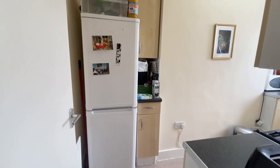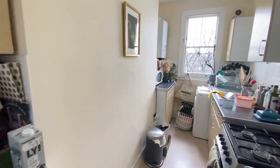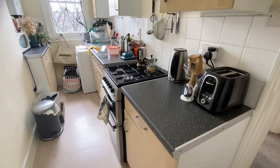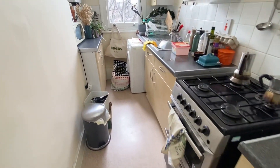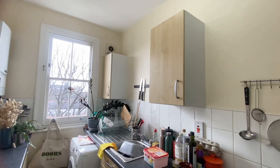As we head into the kitchen you've got the fridge freezer just ahead, your gas hob and oven, and the washing machine just there near the window. The boiler is to the left-hand side, and there's quite a lot of cupboard space and worktop space as well.